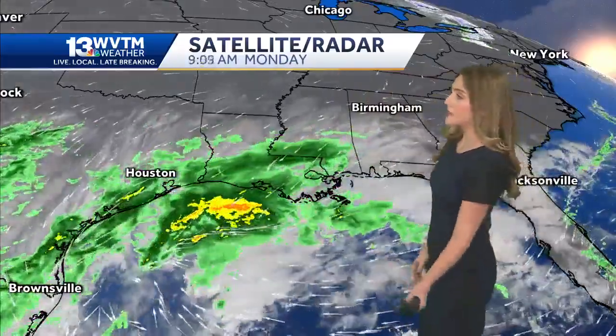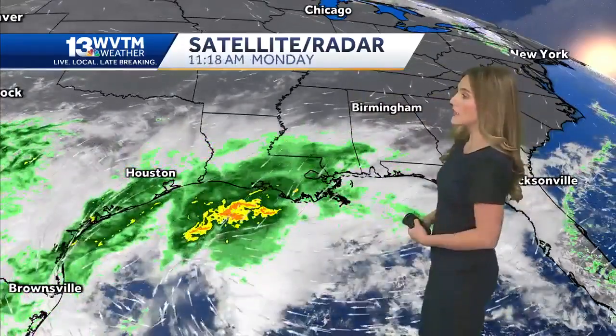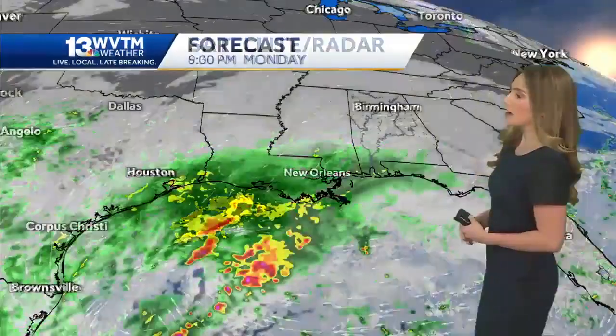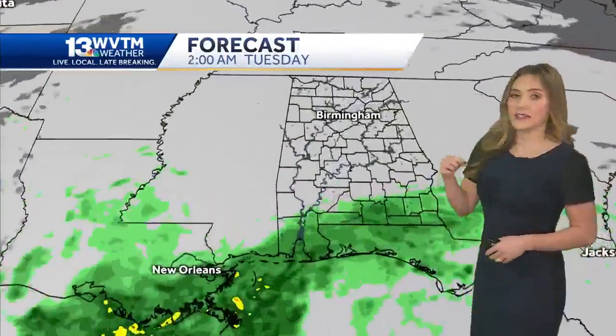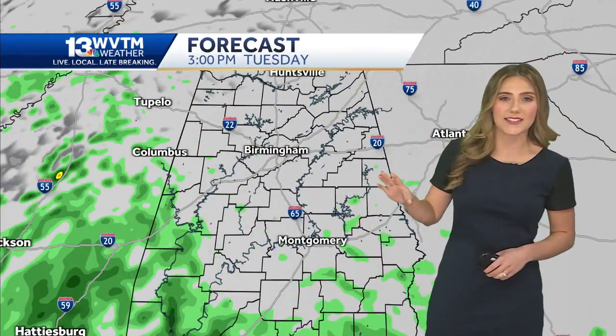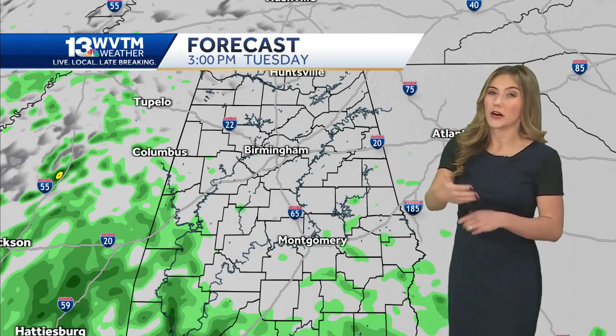The low pressure system is in the Big Bend region of Texas, and it's going to move to the North and East throughout the rest of today and later tonight. Alabama's Gulf Coast could see some rain. It will affect us here in central Alabama until tomorrow afternoon, and even then this rain looks really light and scattered, so don't anticipate getting wet tomorrow.